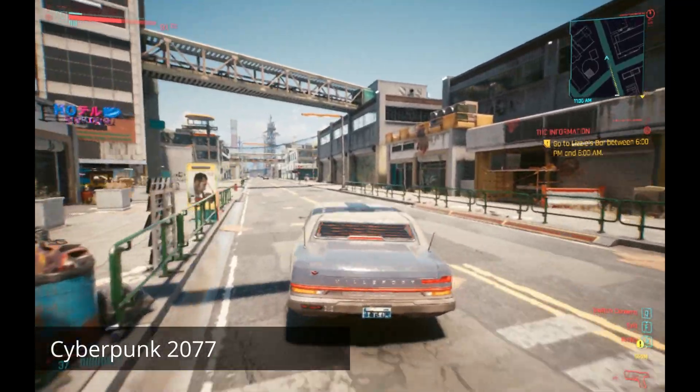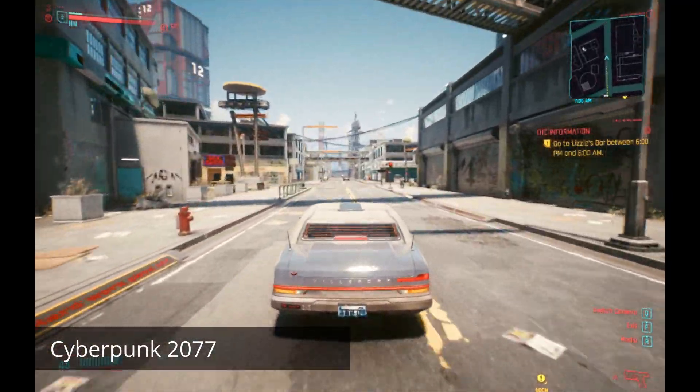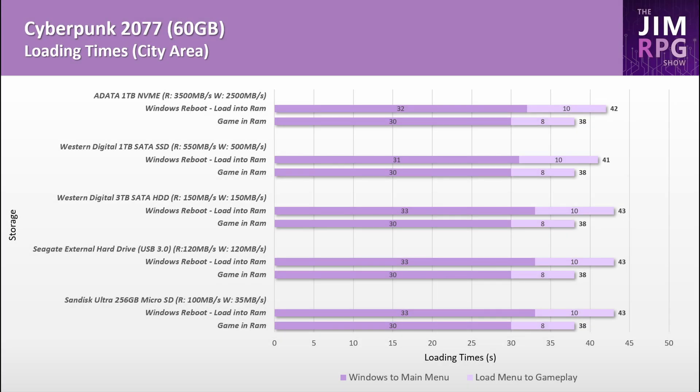Cyberpunk 2077 is interesting in terms of loading — there's barely any difference between the storage devices. Prior to release, the developers recommended an SSD for the game. It's possible there are other areas where the SSD may reduce loading times, but loading into the city area showed very little difference.